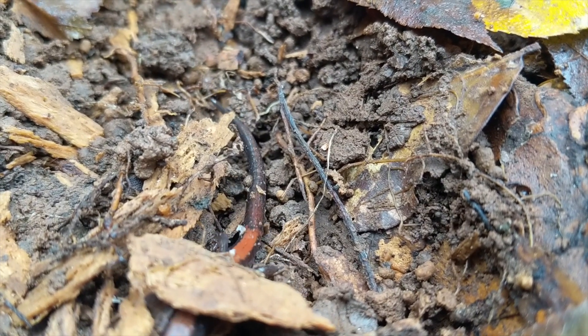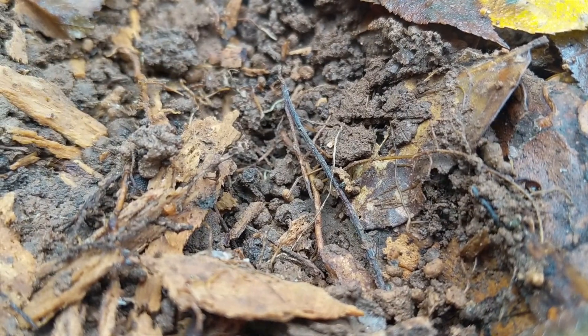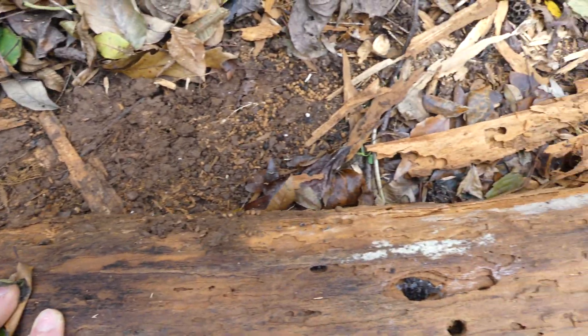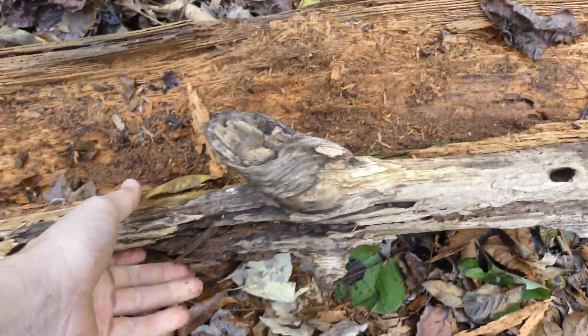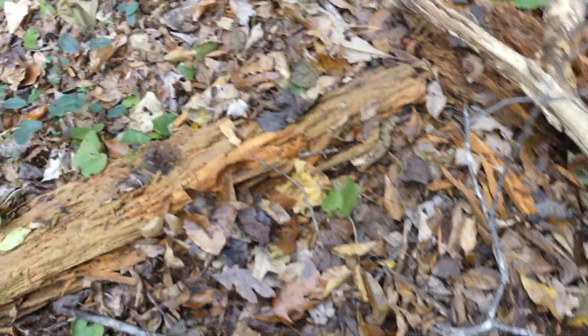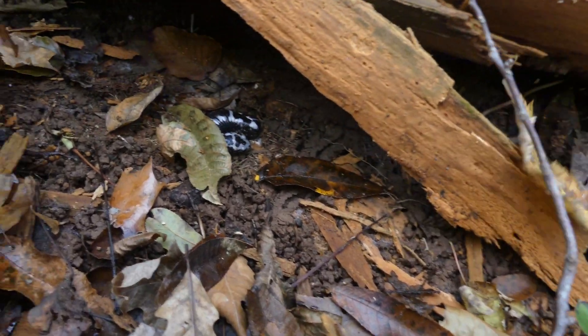While these redbacks were definitely a really neat find, I wanted to flip just a few more logs and try to turn up one or two more salamanders before leaving. So a lot of times when you're flipping logs, you just have to remember that it's very rare to find salamanders and they're not usually—